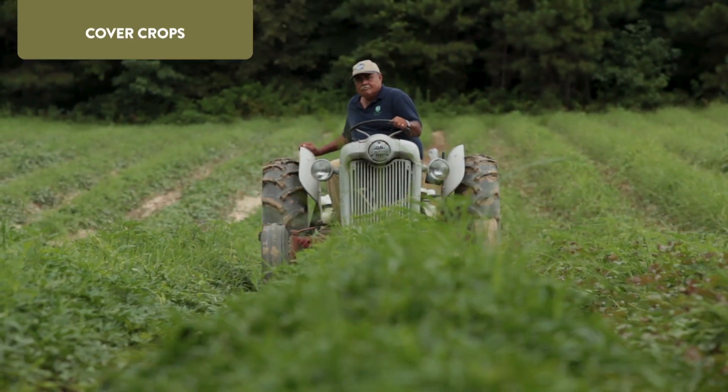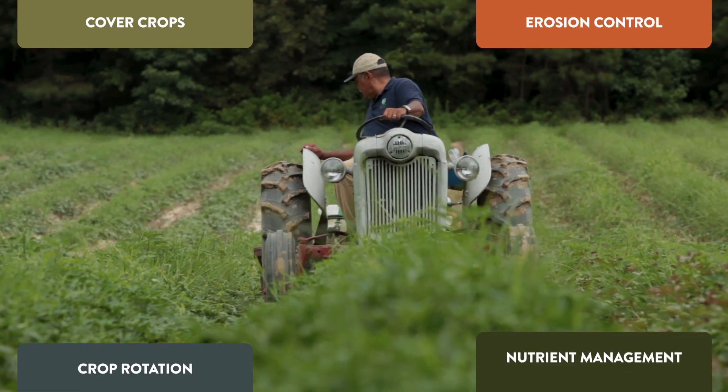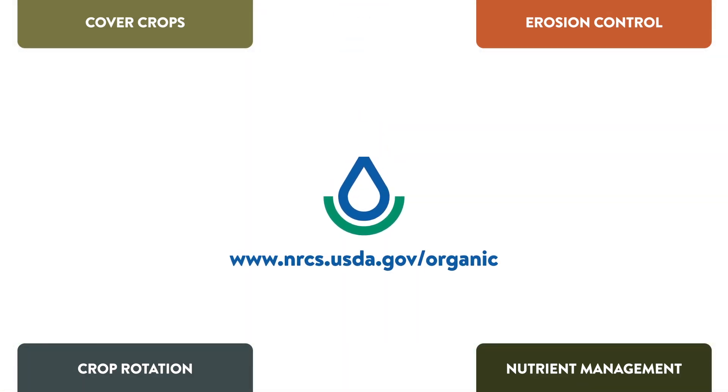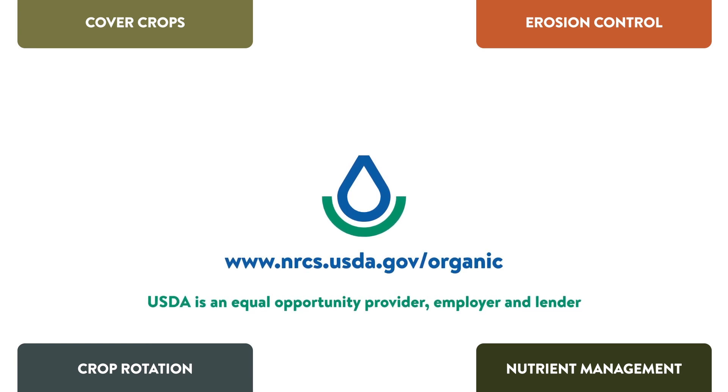To learn how organic farming systems use conservation practices like cover crops, erosion control, crop rotation, and nutrient management to build healthy soils, contact your local NRCS office, where they can help you help your land organically.